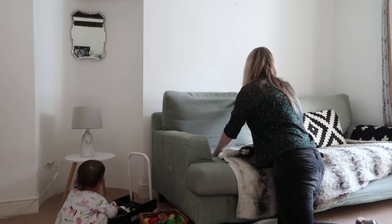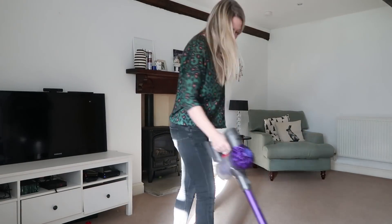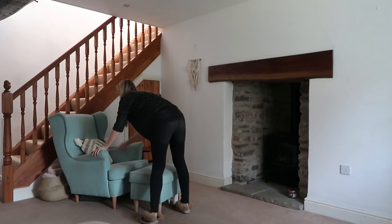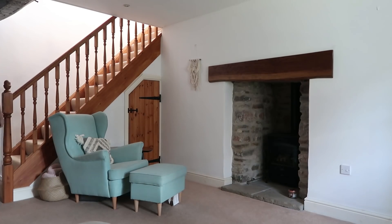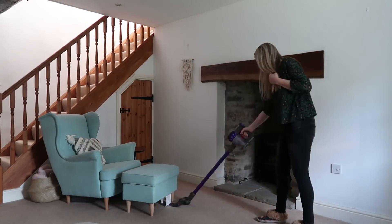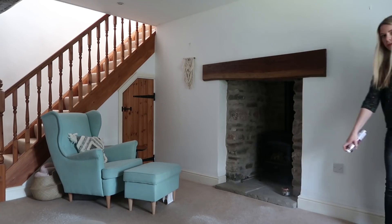Once I finish tidying the sofa there are feathers all over the floor, so I get the hoover out and hoover them up, then I get out my carpet spray. I just think it makes the whole house smell really nice and the scent lasts for ages. Moving into the other lounge living room area, I straighten up some of the cushions and quickly take the constant pile of stuff on the stairs upstairs before having a quick hoover around and spraying the carpet.